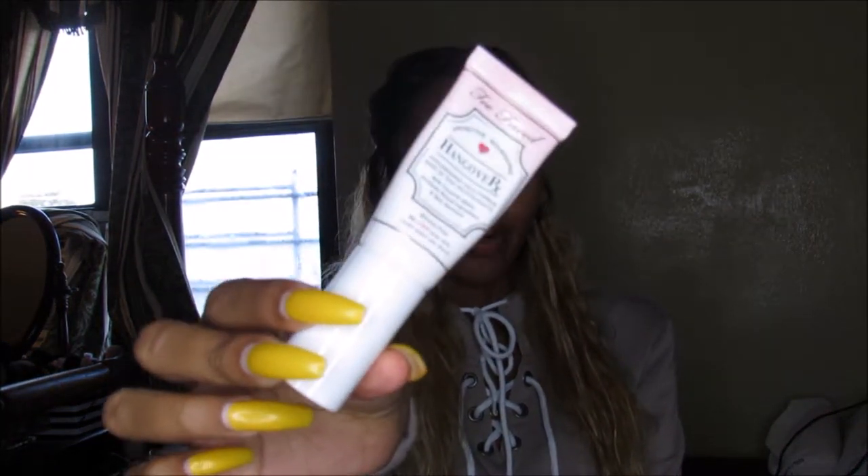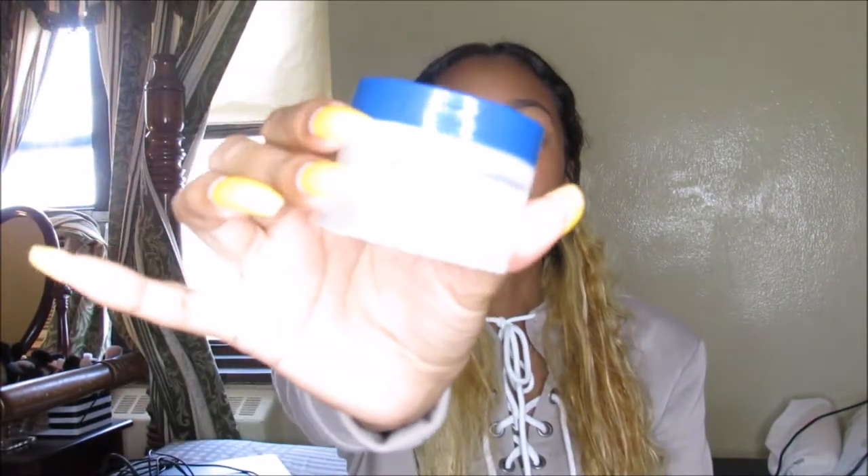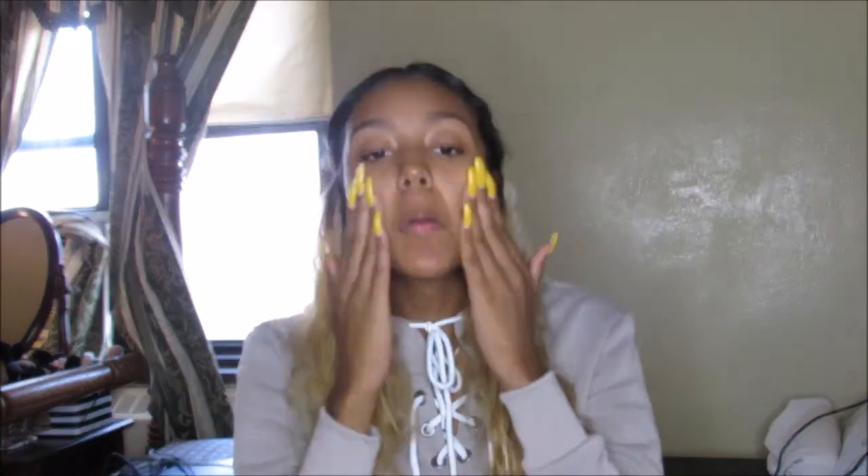Now that our brows are on, we're going to go in with my usual Too Faced RX primer. After that, I'm going to go in with this Skin Fix moisturizer just to add a little more moisture to my face. And for a little more moisture, I'm going to go in with my Mario spray. As usual, my Tarte Shape Tape to prime my eyes.